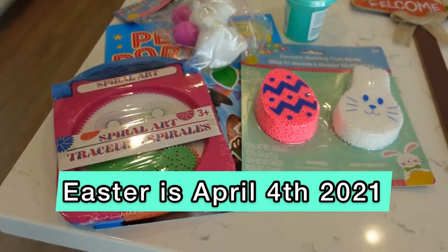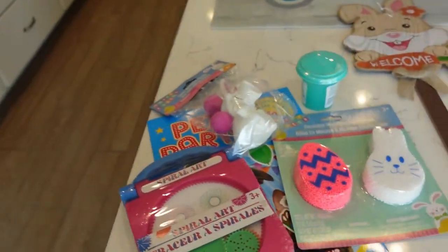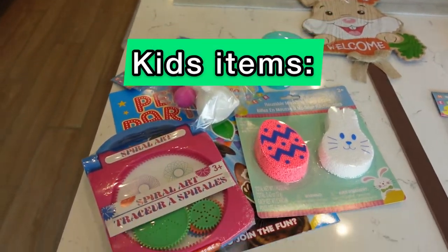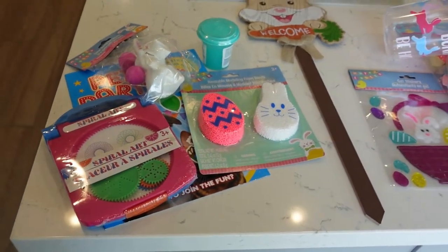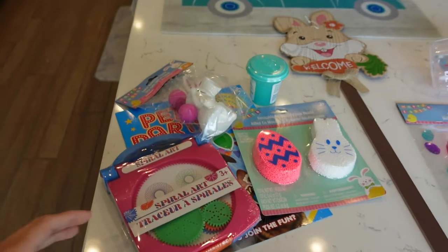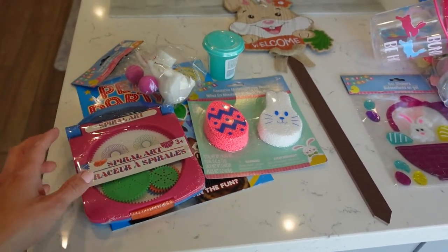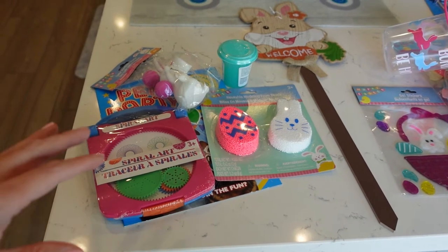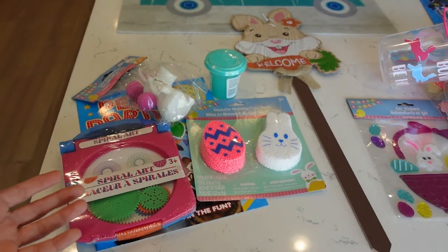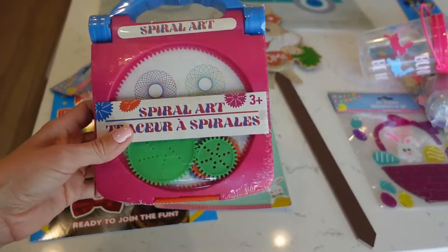Easter's coming up. I like to snag fun toys for my son's Easter basket. Keep in mind I'm filming while wearing a baby, so you might hear her sometimes. On the left, I have a bunch of fun items for Easter basket prizes. This is for Easton — he will be three years old. So I gravitate towards stuff that's kind of sensory and I know he won't choke on. I've got him this spiral art kit.